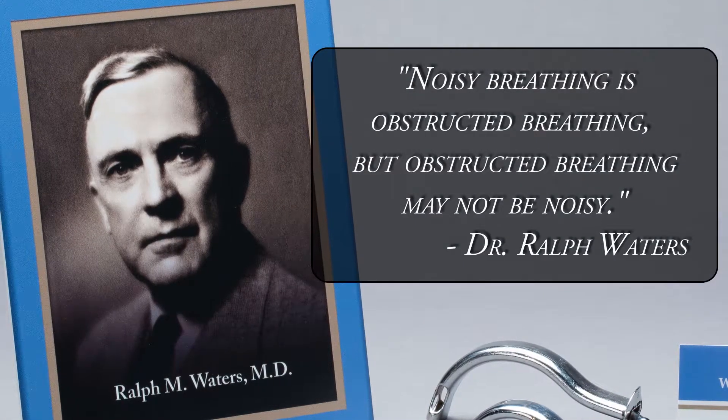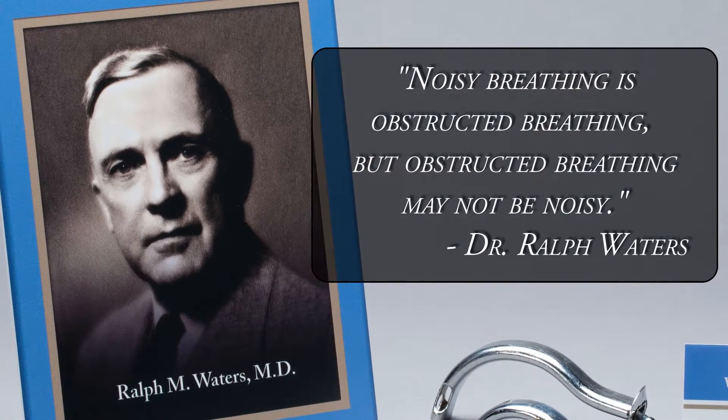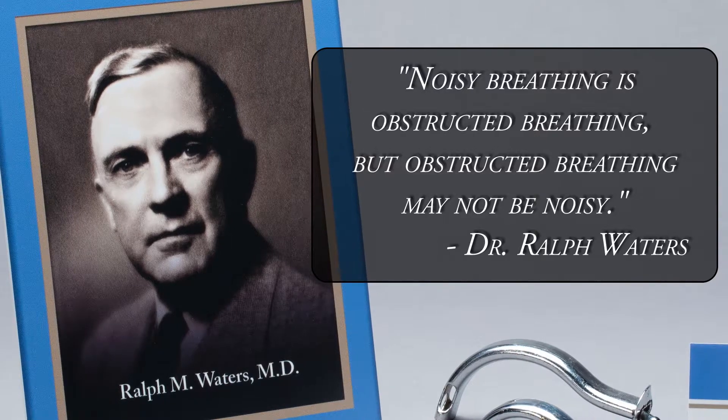One of his former students, Dr. Betty Bamforth, recounted a common phrase he would teach residents in the operating room: 'Noisy breathing is obstructed breathing, but obstructed breathing may not be noisy.'